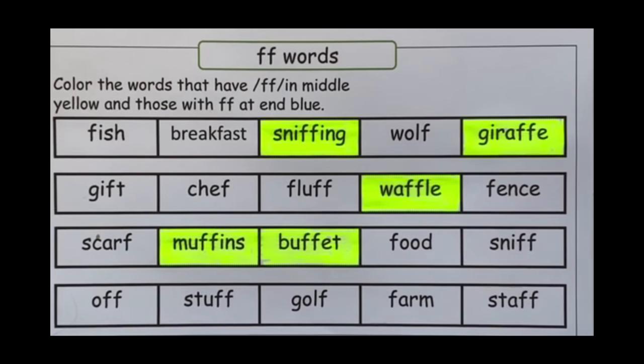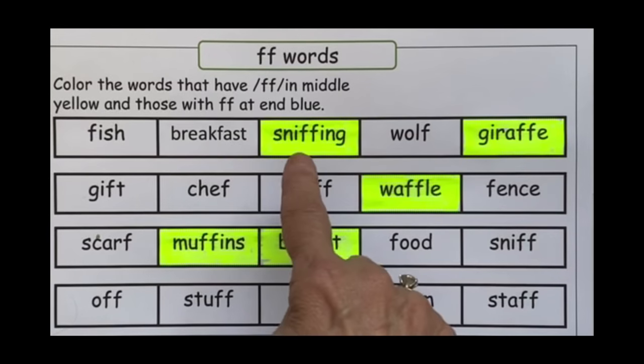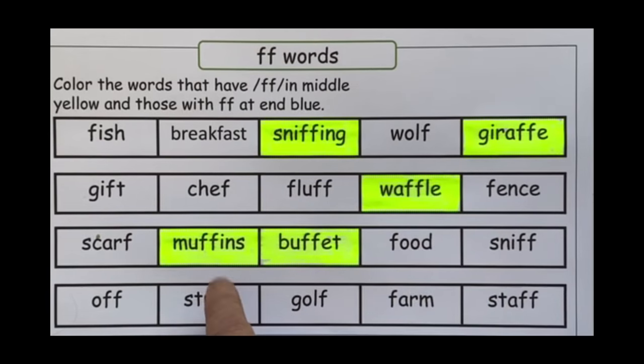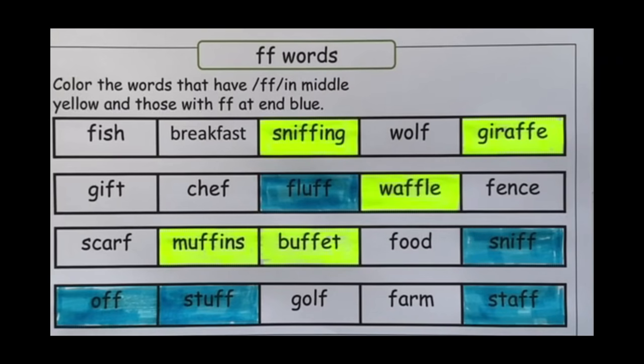Once they've identified those words and colored them yellow, then read each one with them: sniffing, giraffe, waffle, muffins, and buffet. Next, have them color in all the words that end with F-F blue, and then read them with you: fluff, sniff, off, stuff, and staff.